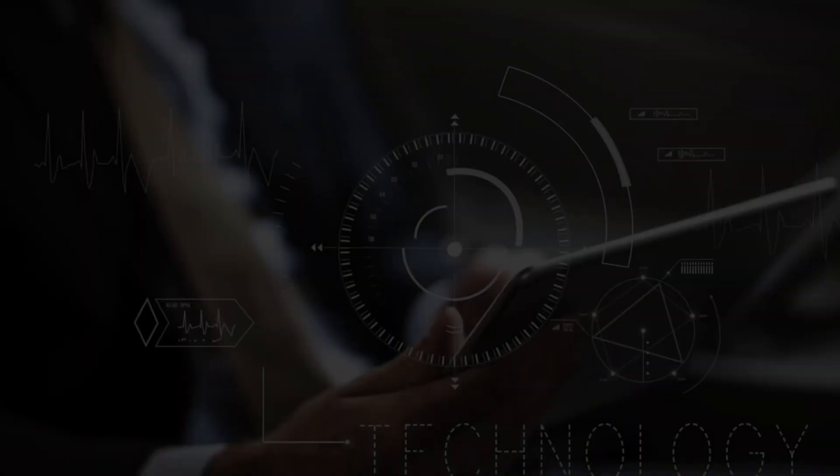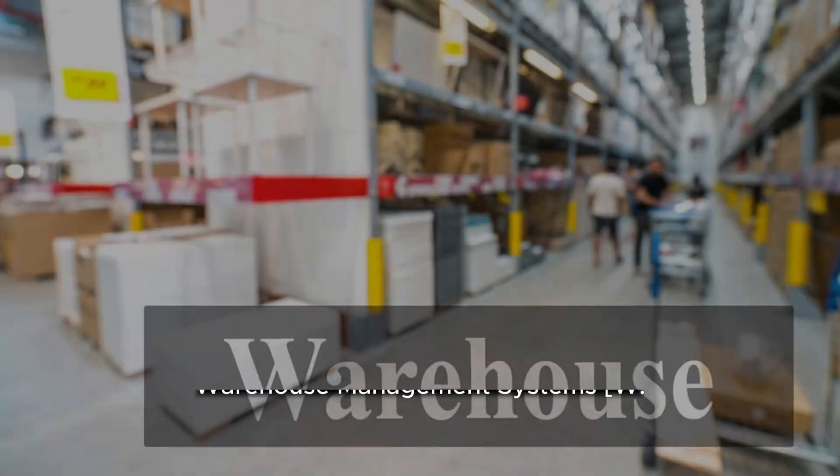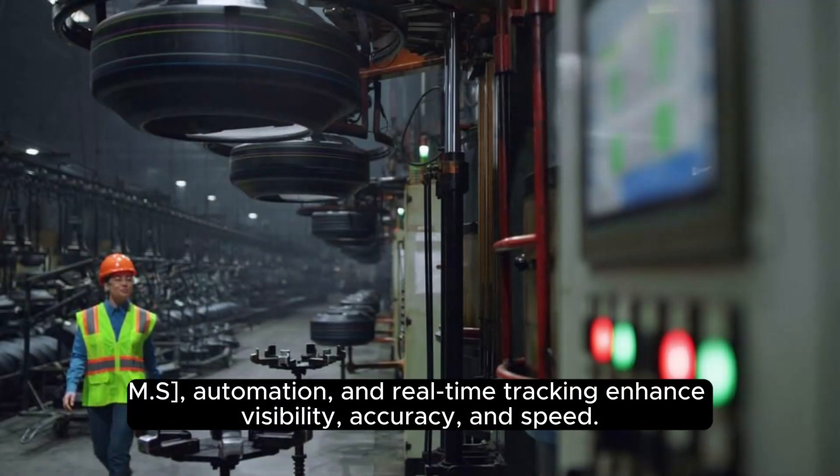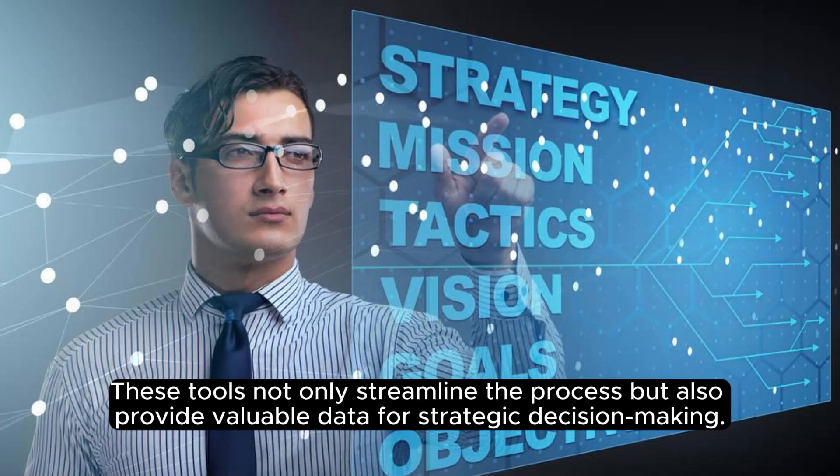Technology integration. Technology is the unsung hero of the inbound process. Warehouse Management Systems (WMS), automation, and real-time tracking enhance visibility, accuracy, and speed. These tools not only streamline the process but also provide valuable data for strategic decision-making.